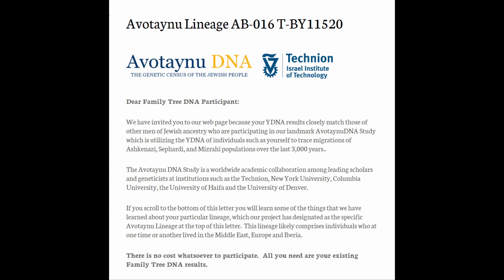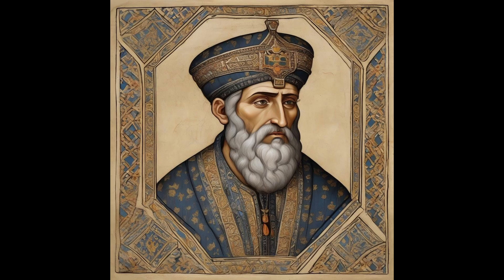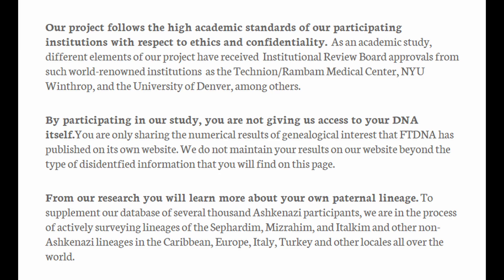The research tracks the migratory patterns of Ashkenazi, Sephardi, and Mizrahi populations across the span of 3,000 years. This ambitious study involves a global academic collaboration featuring top-tier scholars and geneticists from prestigious institutions like the Technion, New York University, Columbia University, the University of Haifa, and the University of Denver.